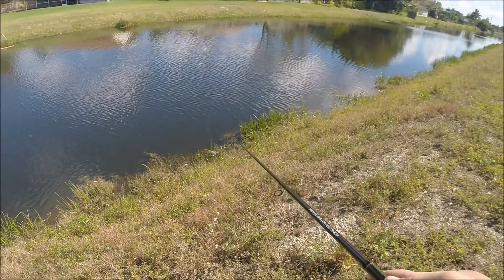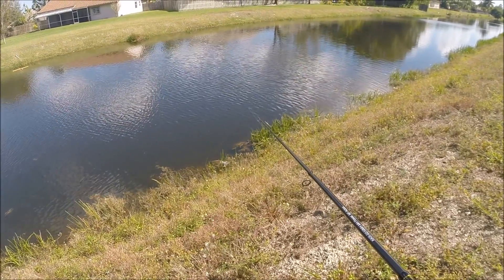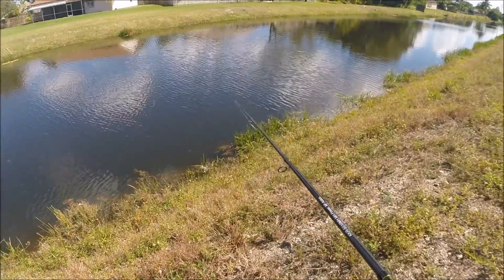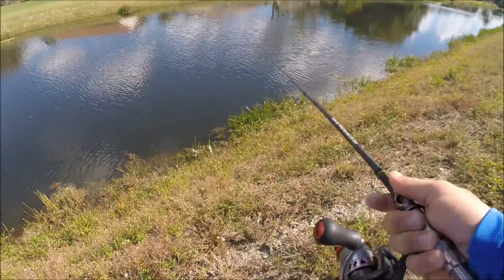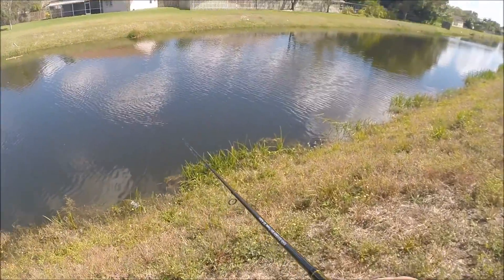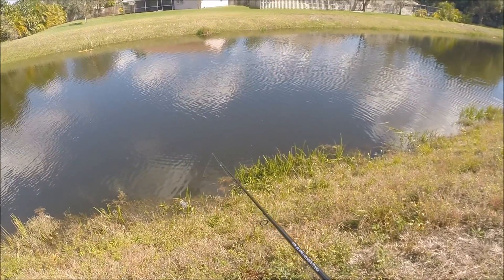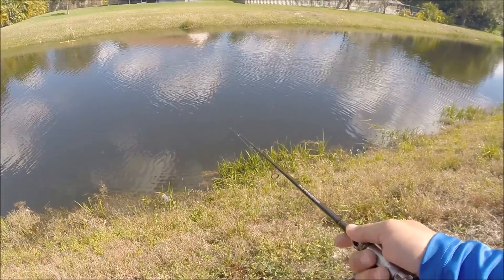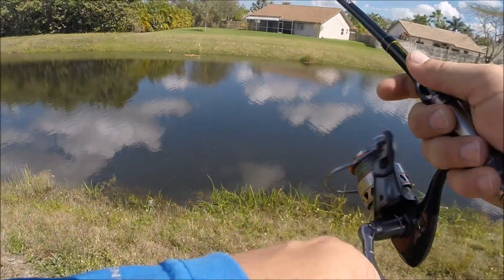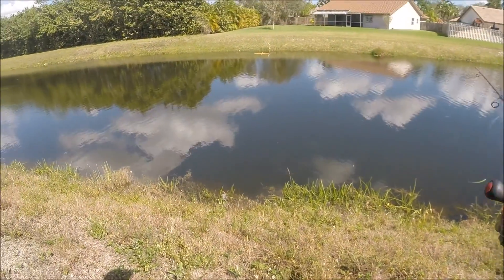I'm at spot number three right now and I just seen a giant — oh, he's right there! Big freaking male, he is lit up too. I don't think he's protecting a bed because I don't see a female around anywhere. I just had to do the quickest battery change I've ever done trying to get this male — the battery died on me.